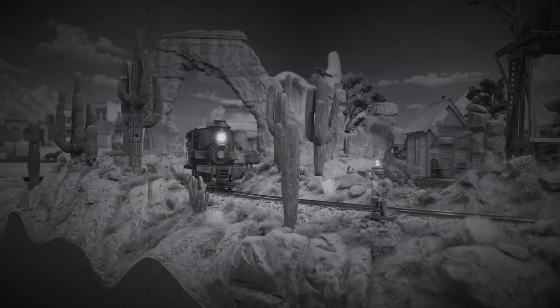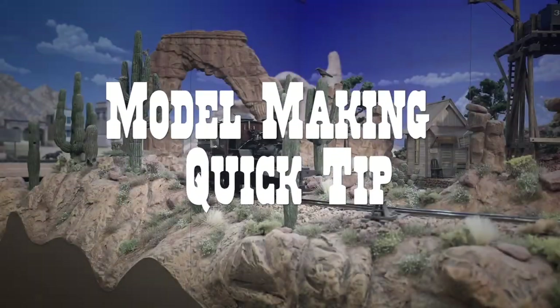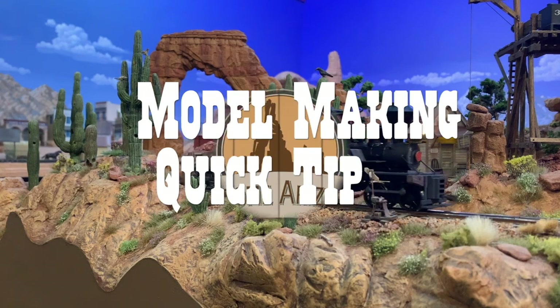Howdy folks, Dave here with another quick model making tip from Thunder Mesa Studio. Today I want to talk to you about layout lighting, a very important aspect of presenting our models which is sometimes overlooked.